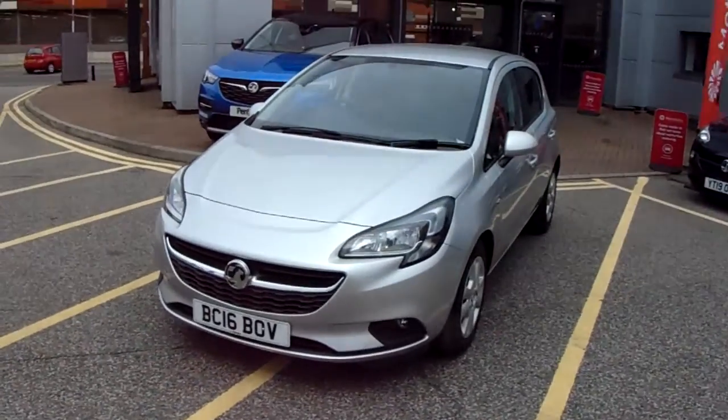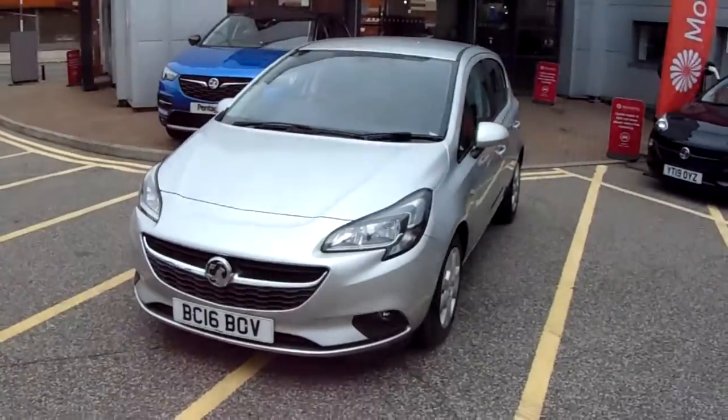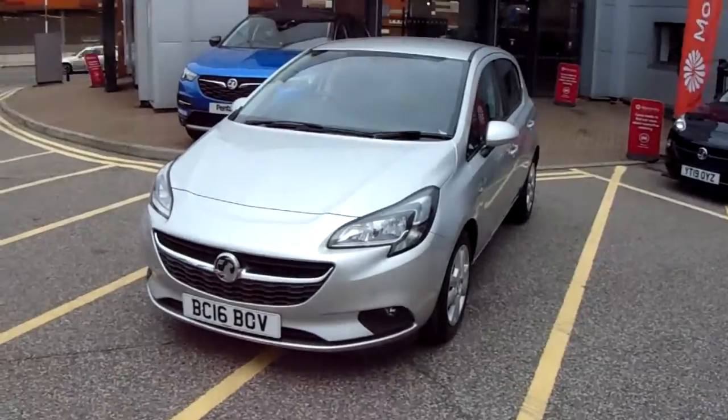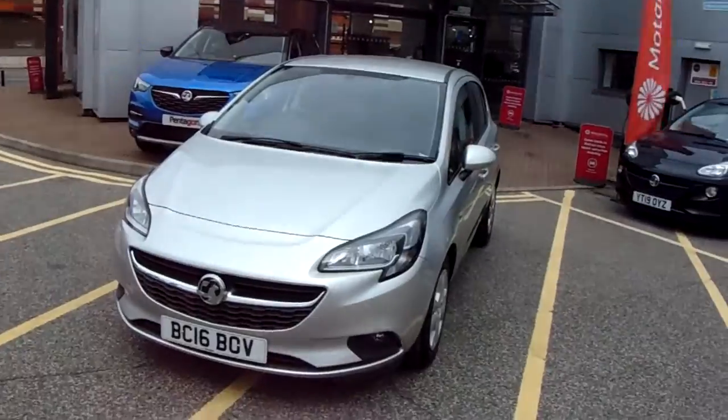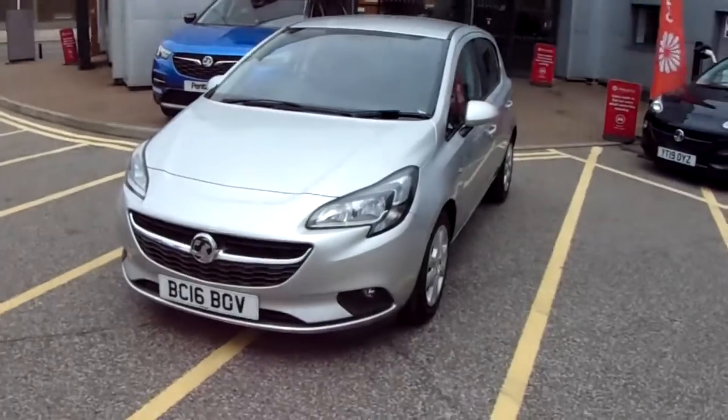Welcome to our 2016 Vauxhall Corsair design. This car has a 1.4 litre petrol engine which produces 90 brake horsepower and runs around 47.1 miles to the gallon.